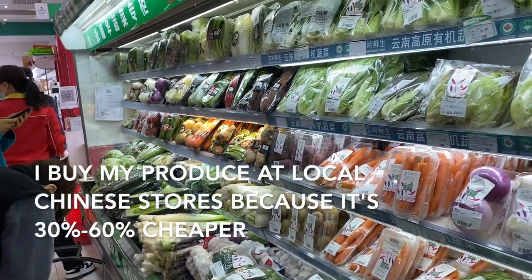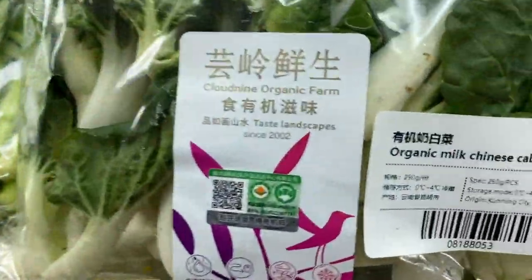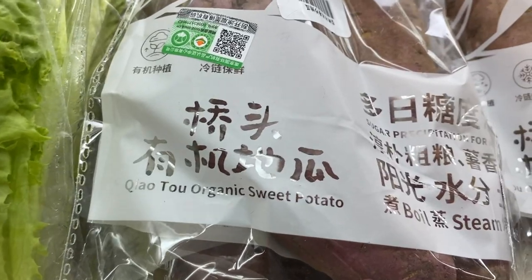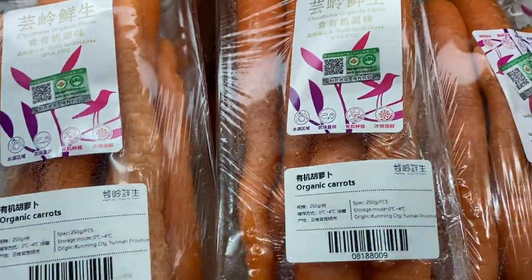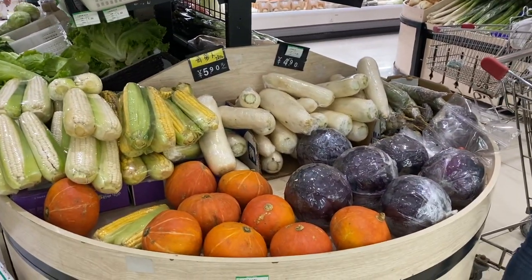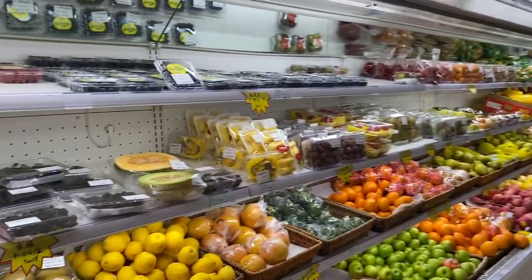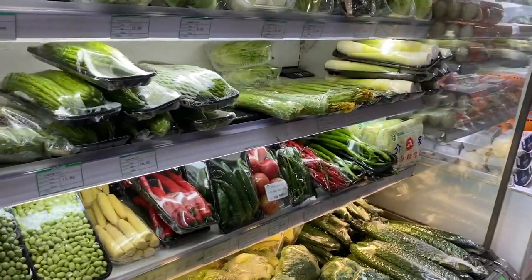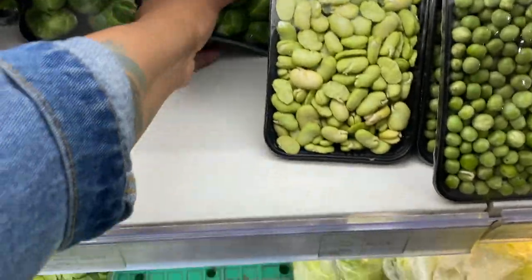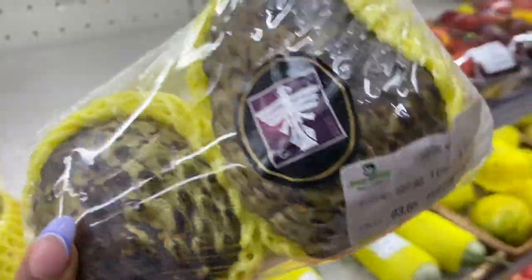A lot of the produce here is organic — organic milk, Chinese cabbage, organic sweet potato, organic carrots, organic broccoli. Basically all the vegetables are the same, just sometimes I can find things that are a little more difficult to find in a Chinese grocery store, like Brussels sprouts. Is this an artichoke?